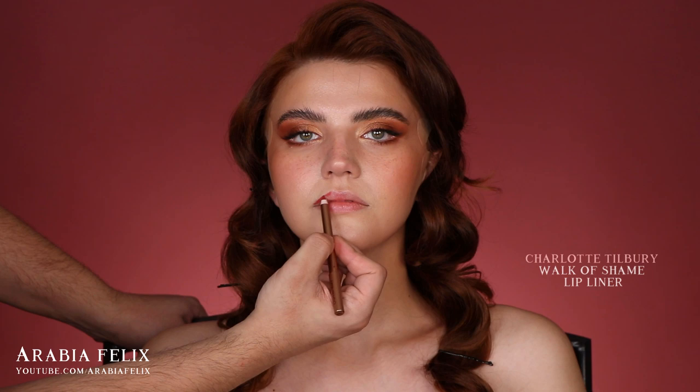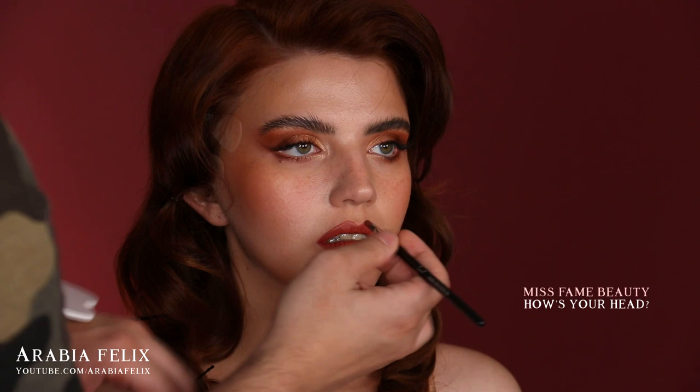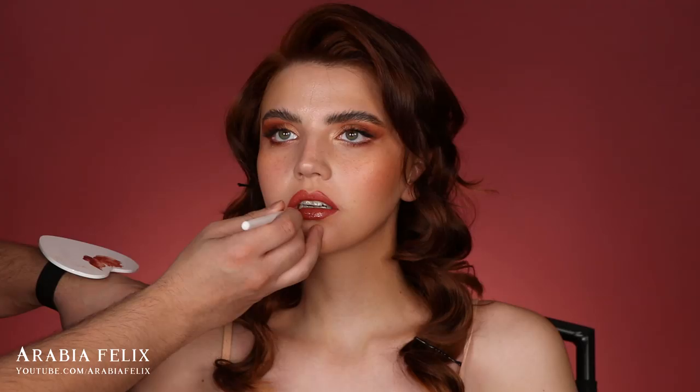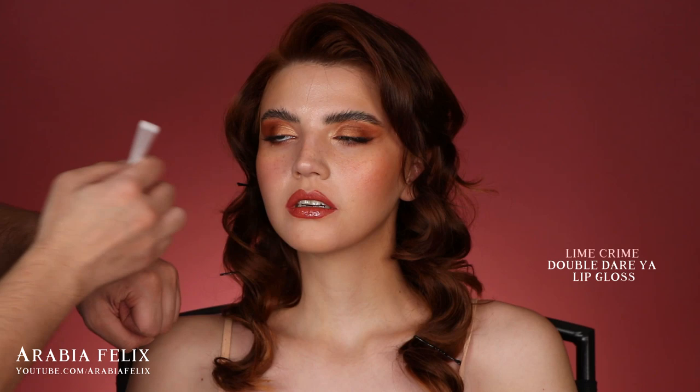I paired this look with one of my favorite lipsticks by Miss Fame Beauty in the shade How's Your Head. On top I added some gloss by Lime Crime in the shade Double Daria.